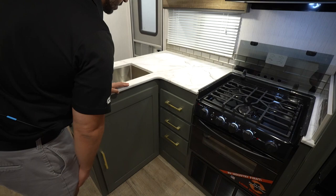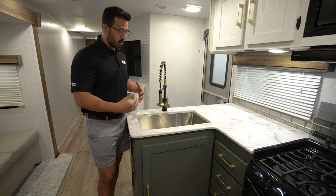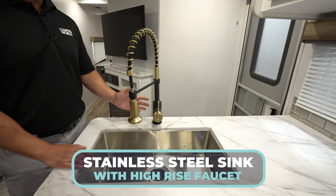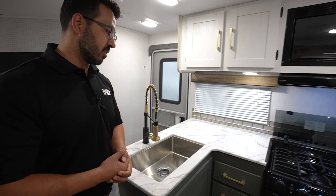The countertop is a pressed countertop, which has a few advantages in the RV world. The biggest one is that it's a lot lighter weight than a true solid surface, and weight is always going to be a concern. It is also non-porous, so you don't have to worry about staining. It still gives you the advantage of being able to undermount your stainless steel sink here — a large stainless steel sink with a high-rise faucet. The faucet brings in modern trends with two different metals: matte black plus champagne bronze. It really pulls everything together.